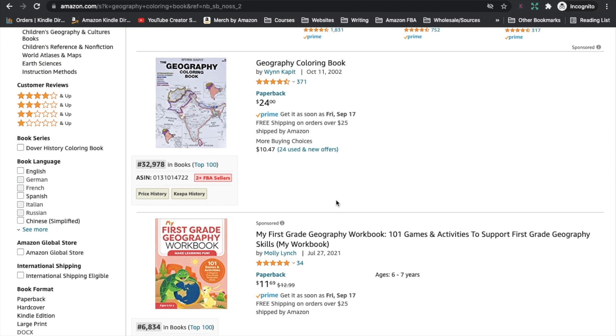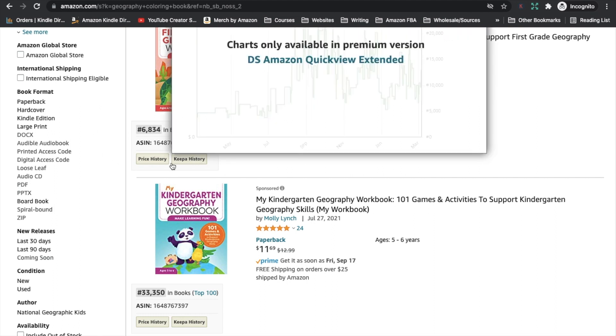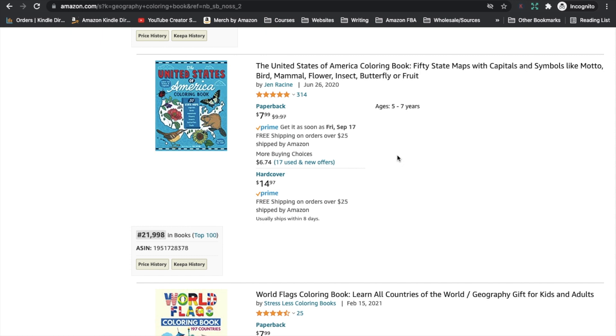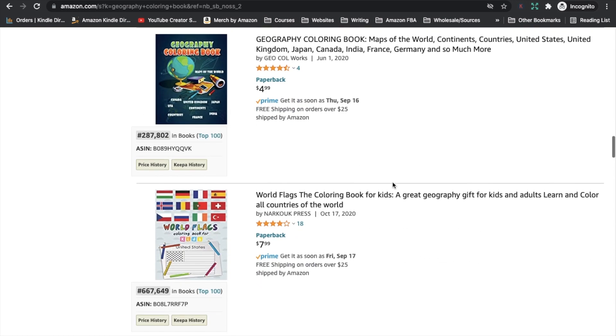Let's have a look through and see if these books are selling. We can tell by looking at the BSR — the best seller rank — which determines a book's popularity in the Amazon marketplace. I have a plugin installed so I can see the BSR without having to look at every single book's sale page. The lower that number, the more books that book is selling. We can see the adult geography coloring book has a BSR of 32,978. The kids' books have even better BSRs: 6,834 and 33,350. The world map coloring book is 54,272, and the United States 50 state maps book is 21,998. These books are definitely selling in this niche, with really great best seller ranks.